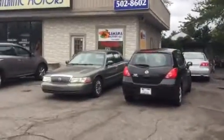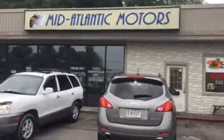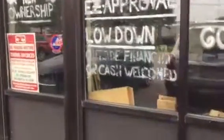We even have financing available. You can go to our website at www.saharamotors.com and apply for a loan online. We also have our sister company next door at Mid-Atlantic Motors, or you can go to MAMotors-LLC.com, or call 606-2860. Financing, easy approval, auto outside financing or cash — welcome. It's currently under new ownership.